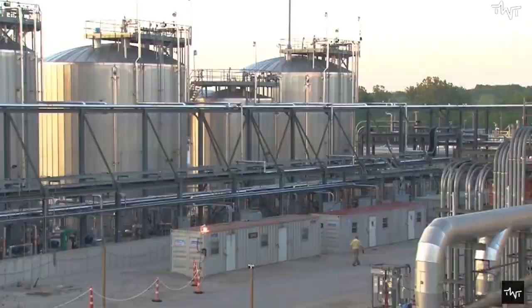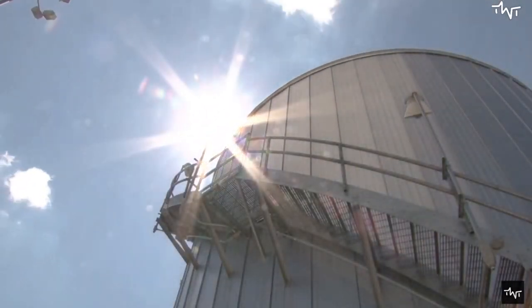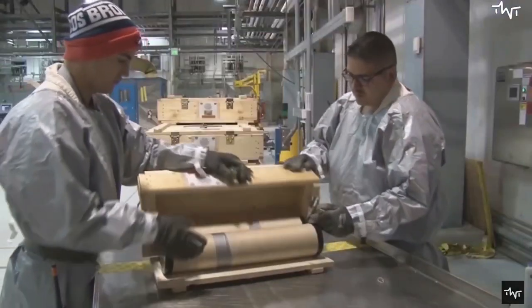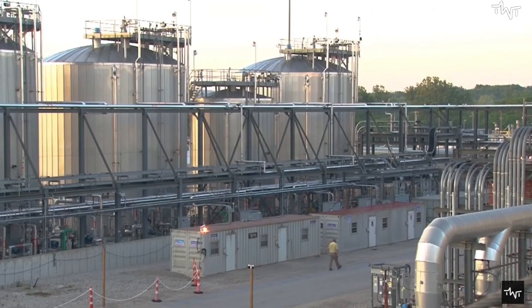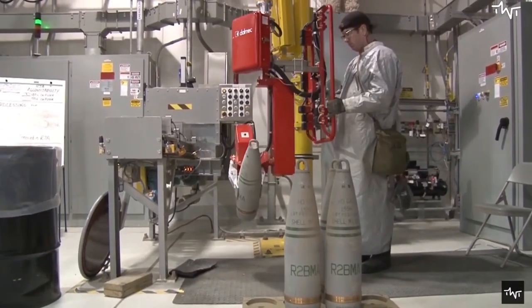What if they cause any accident while destroying? The process of destroying chemical weapons is divided into five steps. The first step is to separate the chemical agents from the non-chemical components of each weapon.